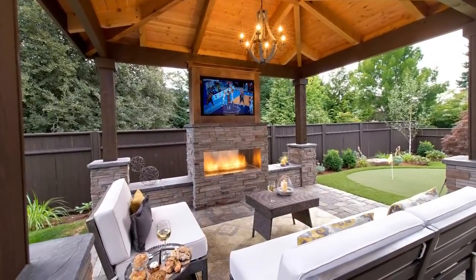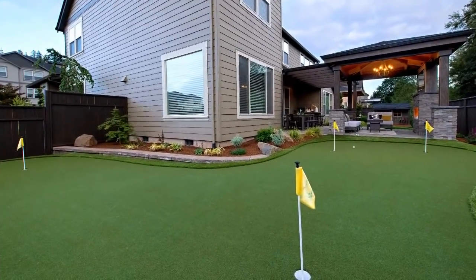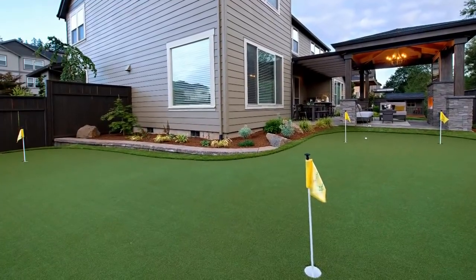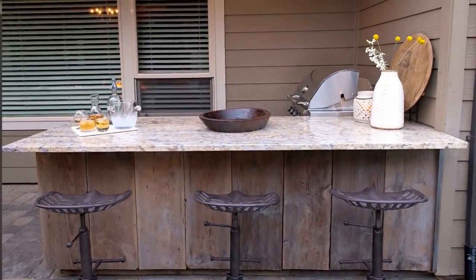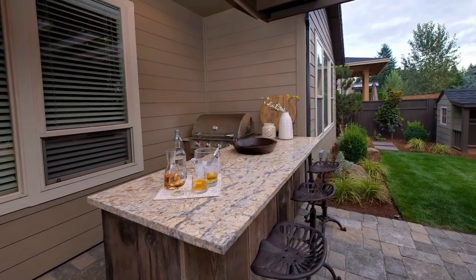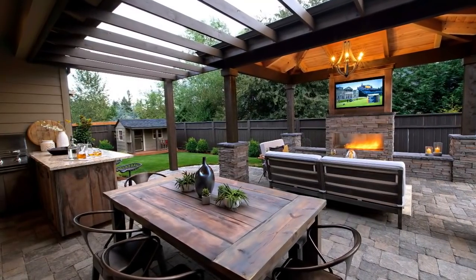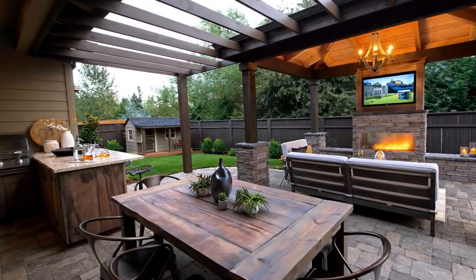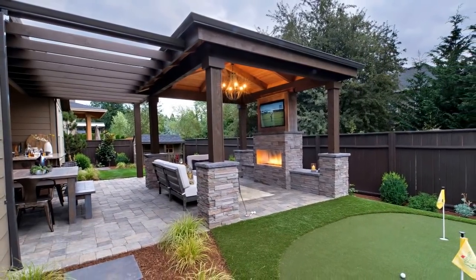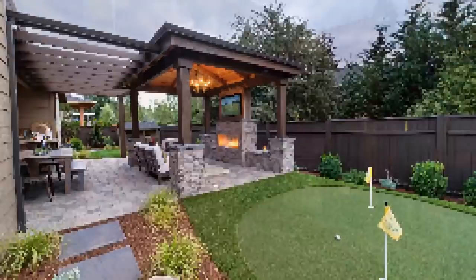I encouraged him to consider doing a detached covered structure with a fireplace on the border of the fence. In our market, we have to be five feet away from the fence per code, so this is as far out as we can go. Having a destination from the house over to a structure really maximizes the space in a small area. We also did the golf green along the side yard, the bar, and we added a pergola to give structure to the space.